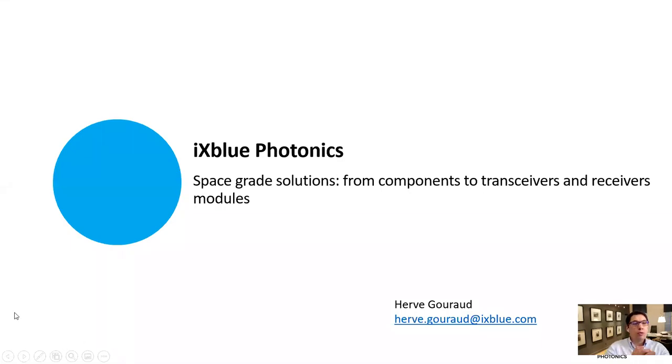Hi everyone, thank you to all of you for attending this ixblue session. My name is Herve. I am sales manager for ixblue Photonics. Today I will introduce shortly our photonic solutions for one of our key markets, which is related to space activity.